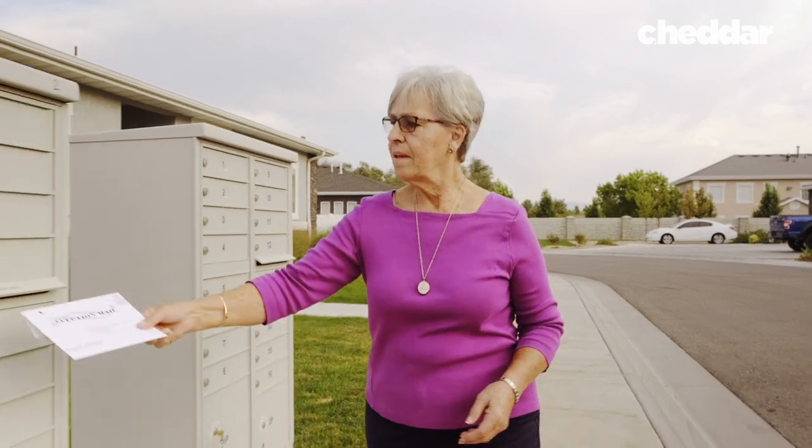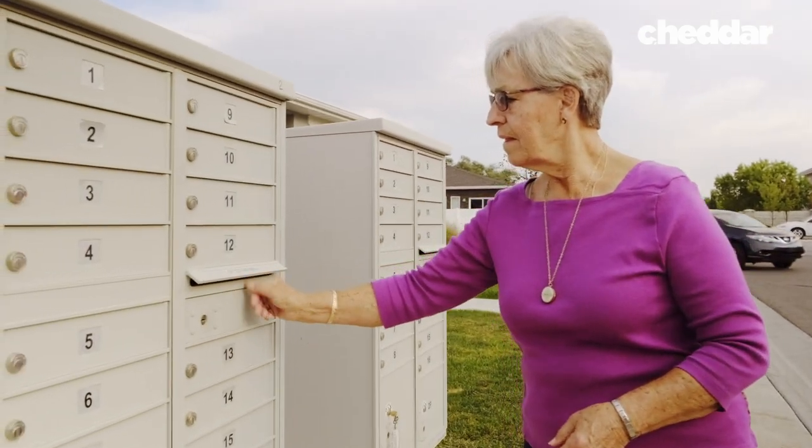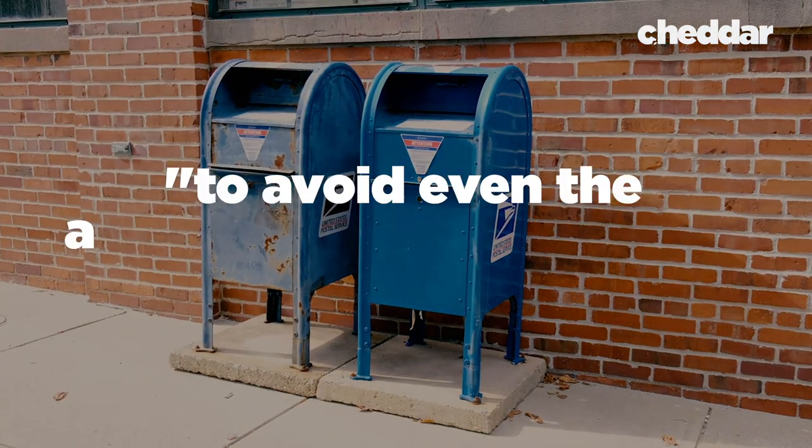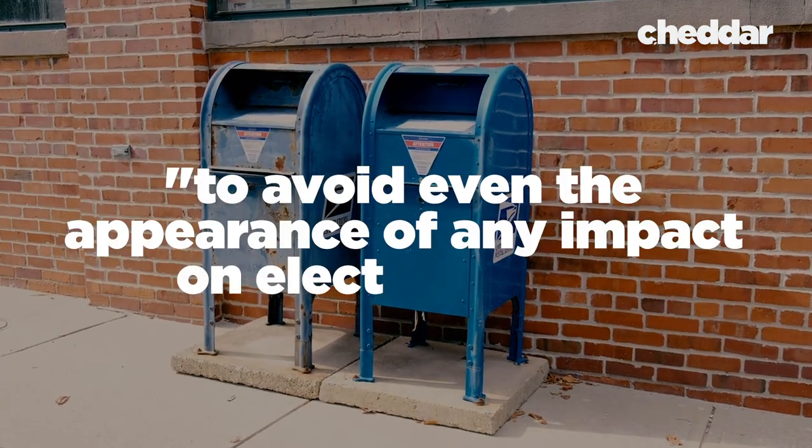So although the pictures online made it seem like the removal was an act of voter suppression, these claims are inaccurate. However, as public concern regarding the claims of voter suppression grew, newly appointed Postmaster Louis DeJoy decided to halt the removal of any more mailboxes until after the election in November, in order to avoid even the appearance of any impact on election mail.